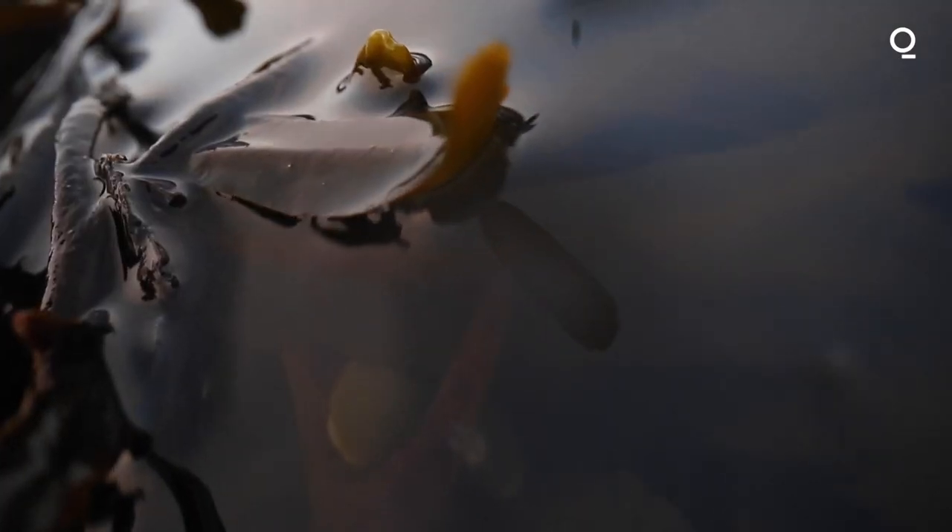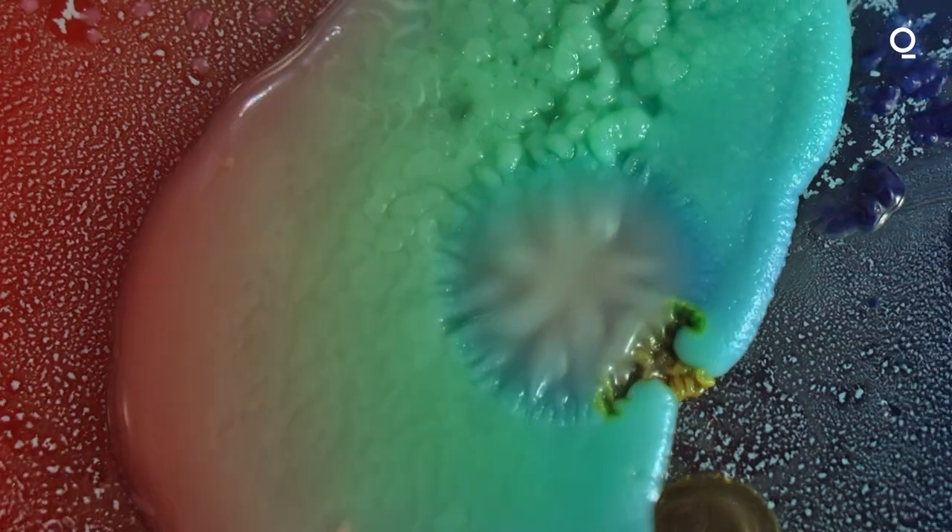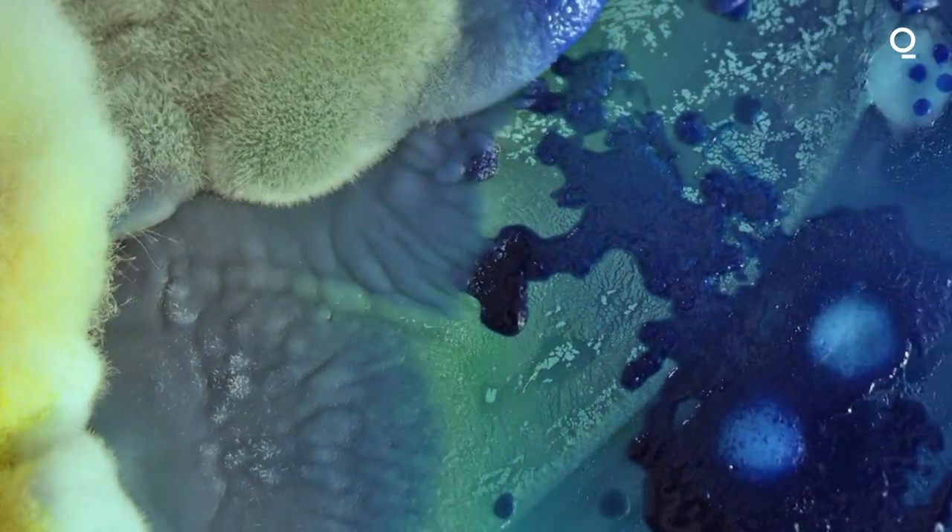When it's used in our seaweed wraps at the treatment rooms, it can really help with joint pain. We do like to collect different varieties as it allows us to showcase the different bioactive properties in the marine algae around our coasts.